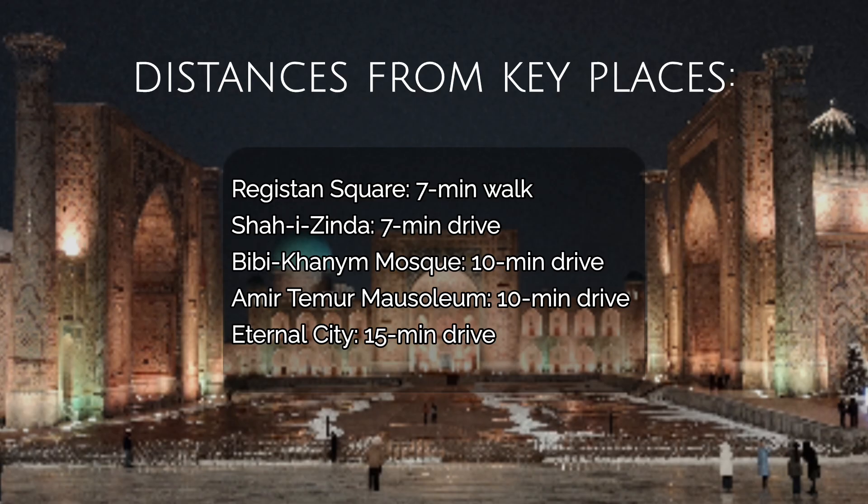It's very, very close to the Raikistan Square, only about a seven minute walk, and other popular Indian restaurants are around a five to ten minute cab ride away.